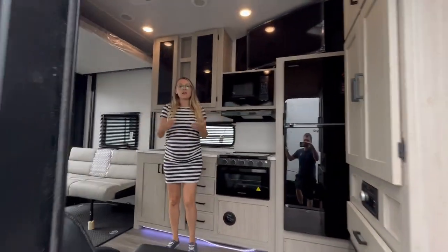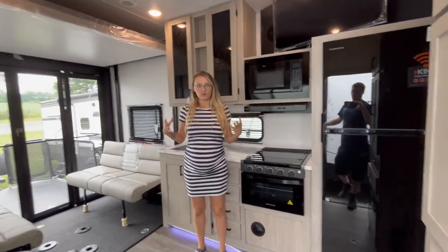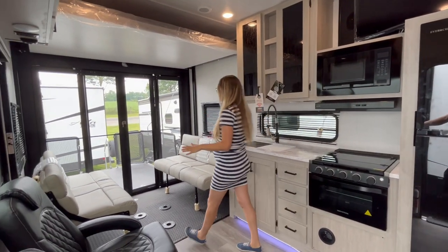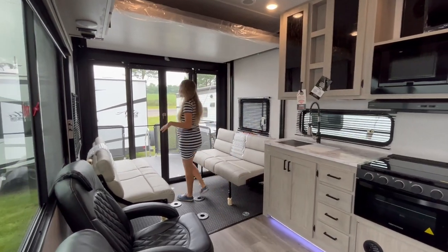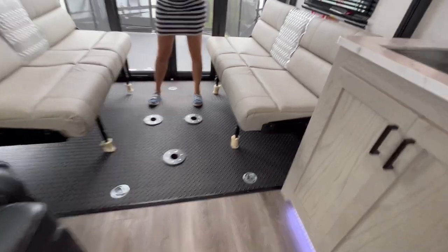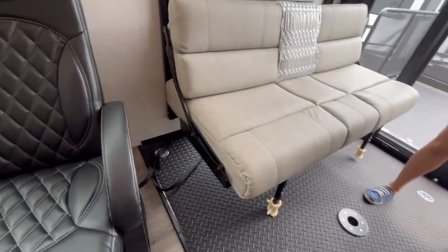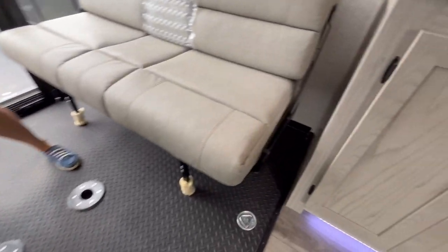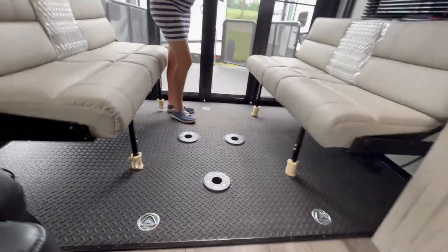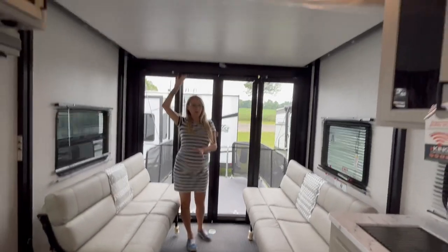They really elevated the design on this floor plan — you really can't even tell it's a toy hauler. In the rear, we've got lots of tie-down locations and great space. Depending on the type of toys, we have a client that wants to fit a side-by-side in here, and we did the measurements — it's perfect. You've got a great height and a bunk up top.